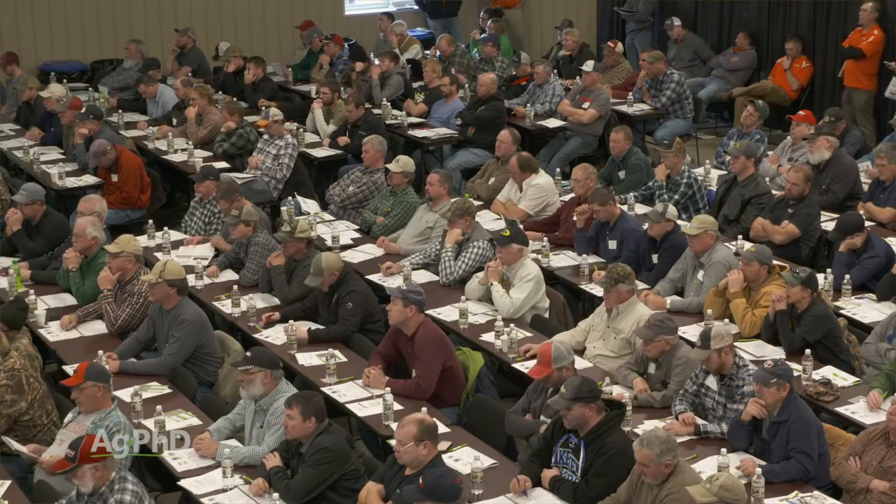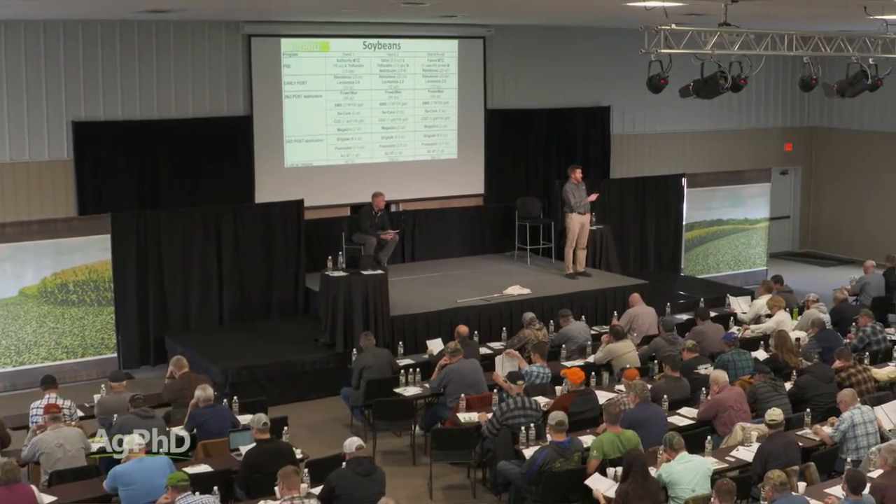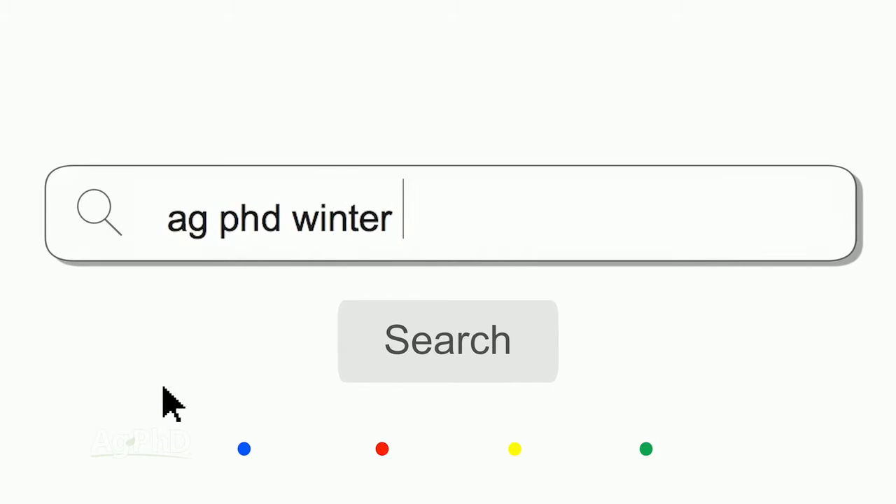As always with Ag PhD Workshops, they're free. We'd love to have you join us. We're going to be doing some things online as well, but the majority of our Ag PhD Winter Workshops this coming season are going to be right at our Ag PhD Field Day site at Baltic, South Dakota. You can go to our website at agphd.com for the details.